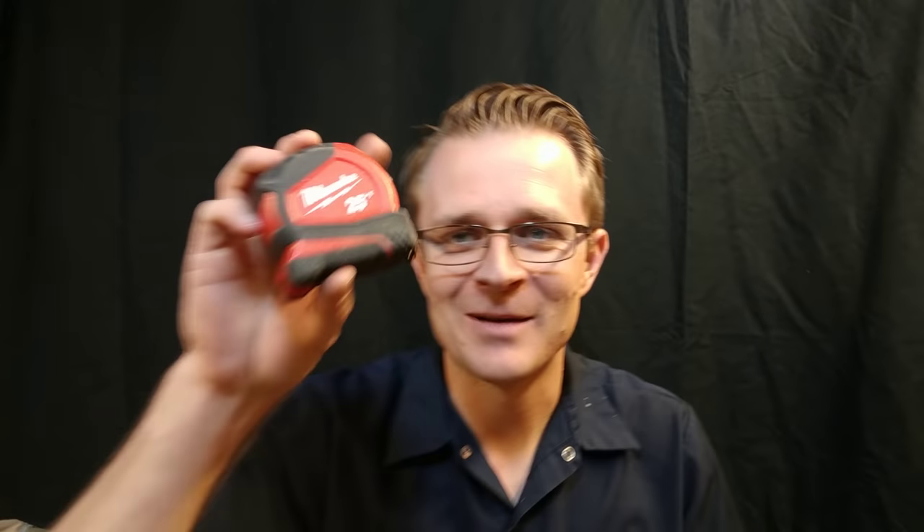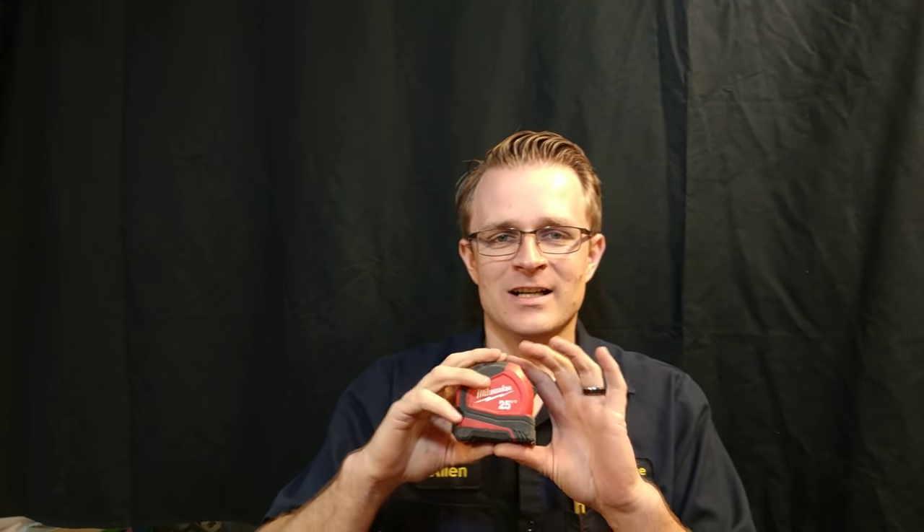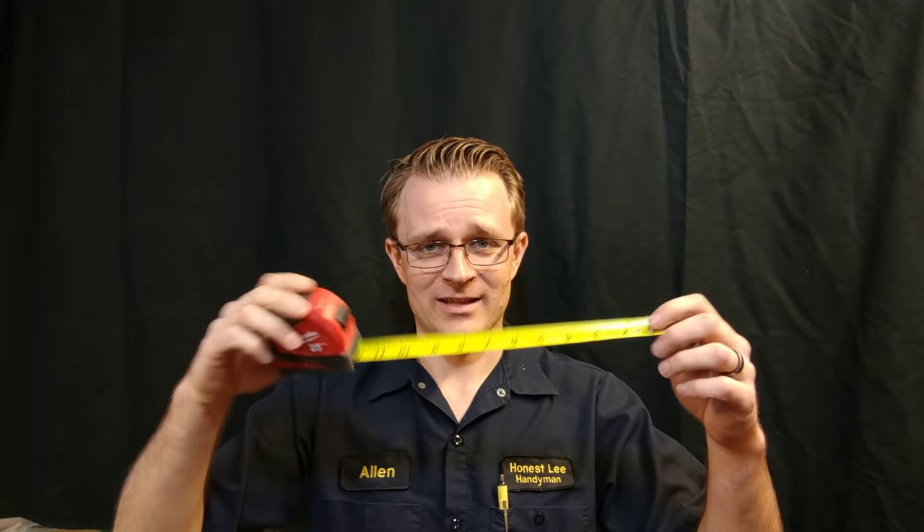And then obviously a tape measure — which also happens to be a Milwaukee. I love Milwaukees. A good tape measure is something that you need. I used to just get the free tape measures from Harbor Freight, but they're junk. They always break, but they're free, so I mean I still have probably five in my tool trailer. But this is the one that I use most often. I really love it — it's nice and thick so it can go out pretty far, and it's been a great tape measure for me.